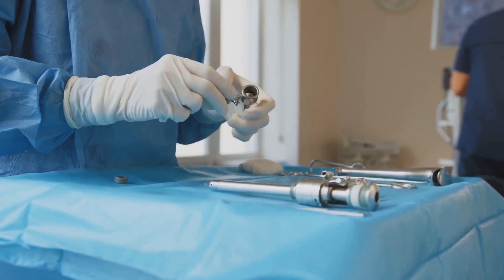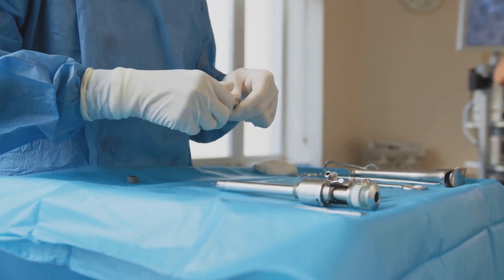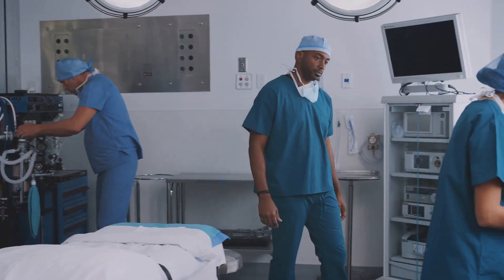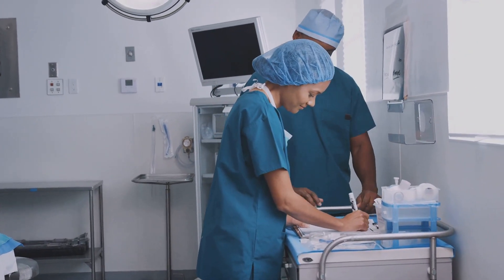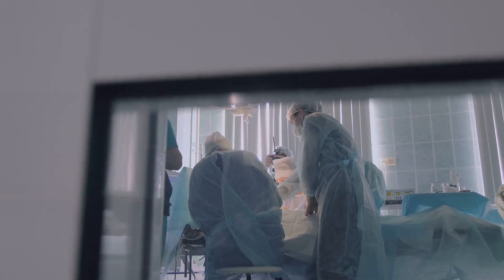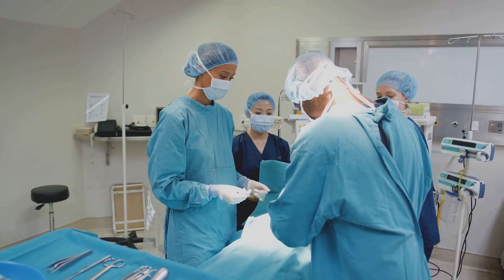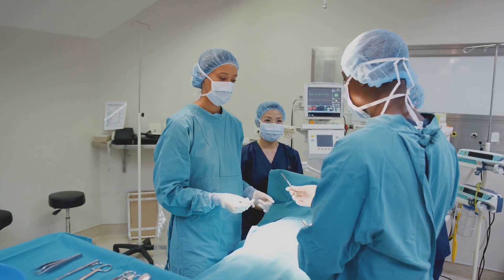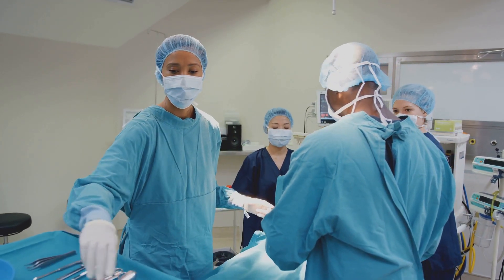This focus on practicality makes it an invaluable resource for surgical residents and practicing surgeons alike. Surgical Recall also places a strong emphasis on pre- and post-operative care. This is a critical aspect of surgery that can sometimes be overlooked in other texts, but in Surgical Recall, it's front and center. The book provides comprehensive information on how to prepare for surgery and how to care for patients after the procedure, ensuring readers are well-equipped to handle all aspects of surgical care.